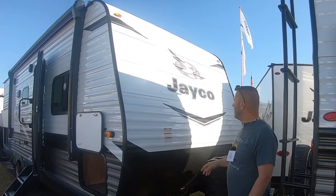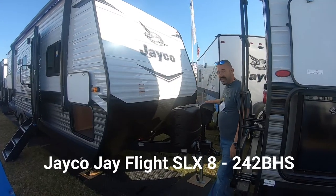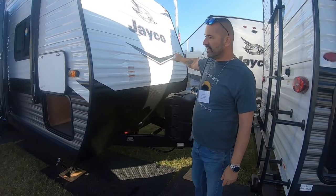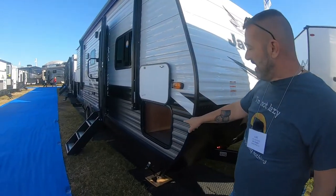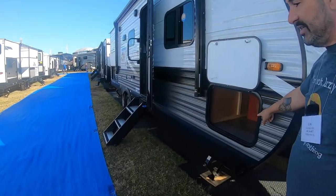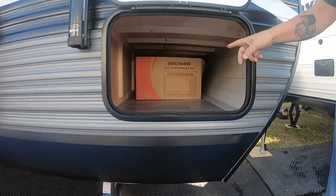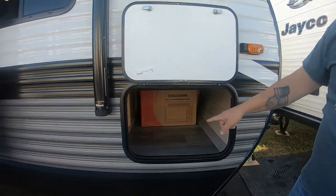Hey everybody, Lou from RV Habit here at the 2022 Tampa RV Florida Super Show, looking at a Jayco J-Flight. It comes with a power tongue jack, dual propane — the other side only has a storage compartment that's really tight to get to, so we'll skip that. Starting here, this is pass-through storage that goes all the way to the other side, accessible from both the passenger side and the driver's side, almost like a fifth wheeler.